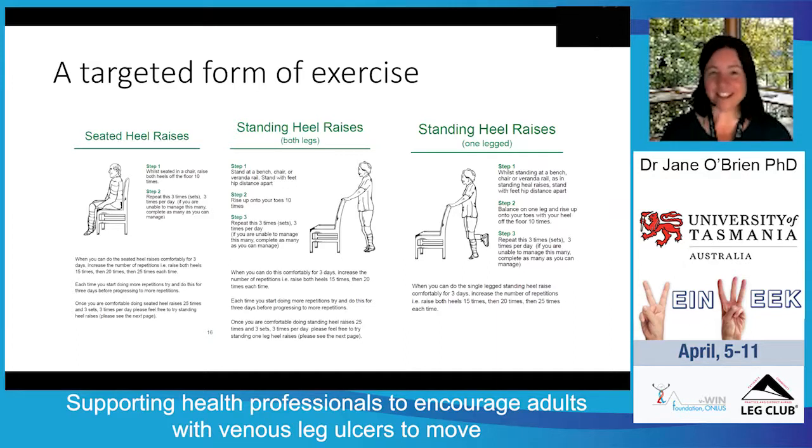Once at that level, they progress to standing heel raises, following the same pattern — starting with 10 repetitions and working all the way up to 25 repetitions, three sets, three times a day. Once they're doing 25 repetitions comfortably for three days, they progress to the final stage: single-leg standing heel raises. I challenge any of you to do single-leg heel raises — 25 reps, three sets, three times a day. You'll feel it, and that maximum is based on the standard point before calf muscle fatigue typically sets in.